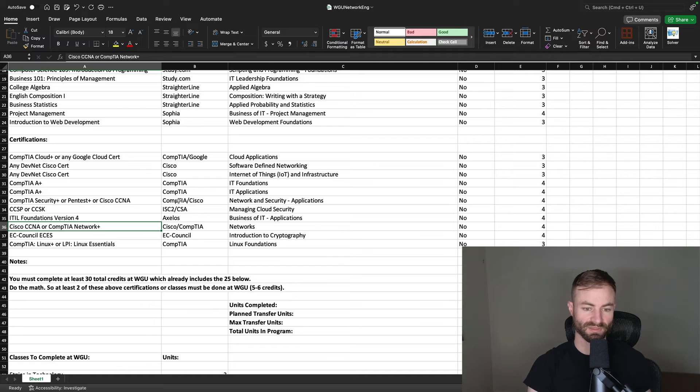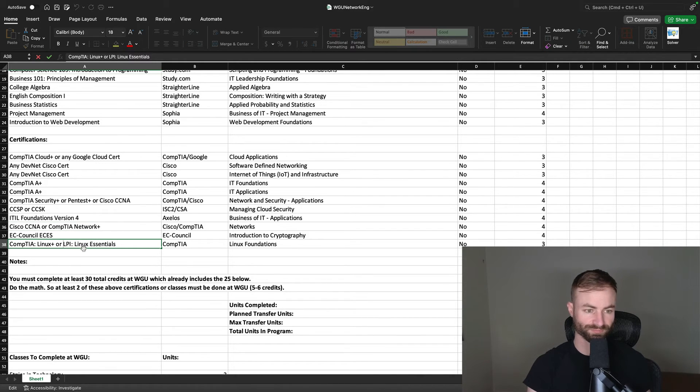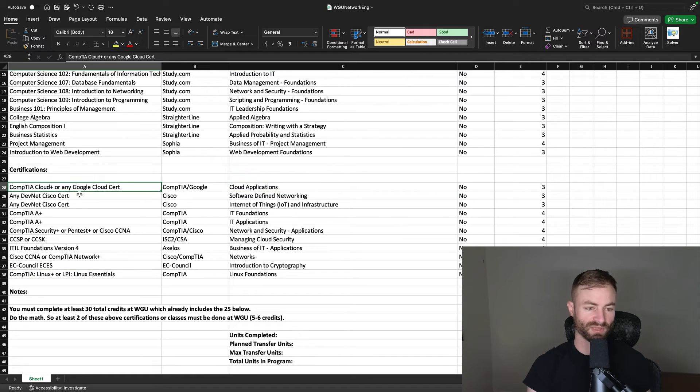For Introduction to Cryptography, you can use the EC-Council ECES certification. For Linux Foundations, you can transfer in with either CompTIA Linux+ or LPI Linux Essentials — I've heard Linux Essentials is a bit easier and possibly cheaper, so look into that. For Cloud Applications, CompTIA Cloud+ or any single Google Cloud cert will transfer that in. If you do any Cisco DevNet cert, it gets rid of two courses at once: Software Defined Networking and Internet of Things and Infrastructure — both gone with one cert.